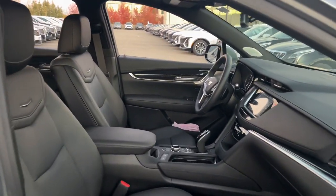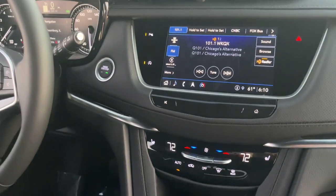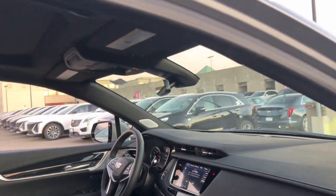These are just some of the great options this vehicle comes with: heated steering wheel, wireless Apple CarPlay and or Android Auto, wireless charging station, navigation system, moonroof.